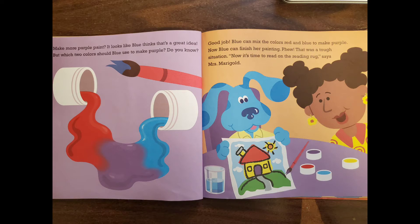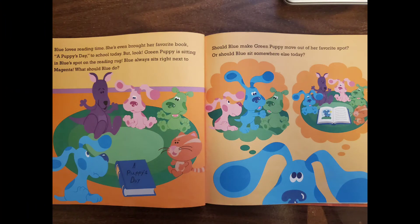Phew! That was a tough situation. Now it's time to read on the reading rug, says Mrs. Marygold. Blue loves reading time. She's even brought her favorite book, A Puppy's Day, to school today.